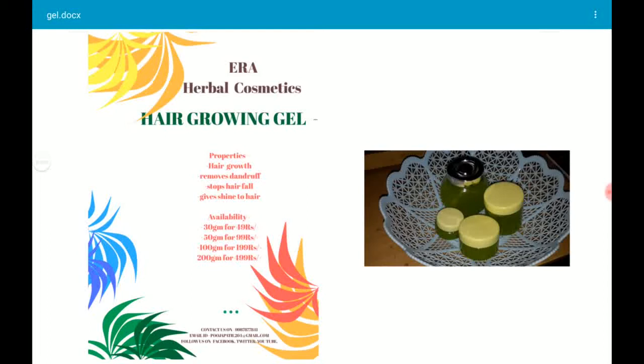The gel is available in different packaging: the silver cap one, which is 200 grams, is available for 499 rupees — the price is higher because of the glass packaging. The smaller 30 gram size is 49 rupees, and the 50 gram size is 99 rupees.